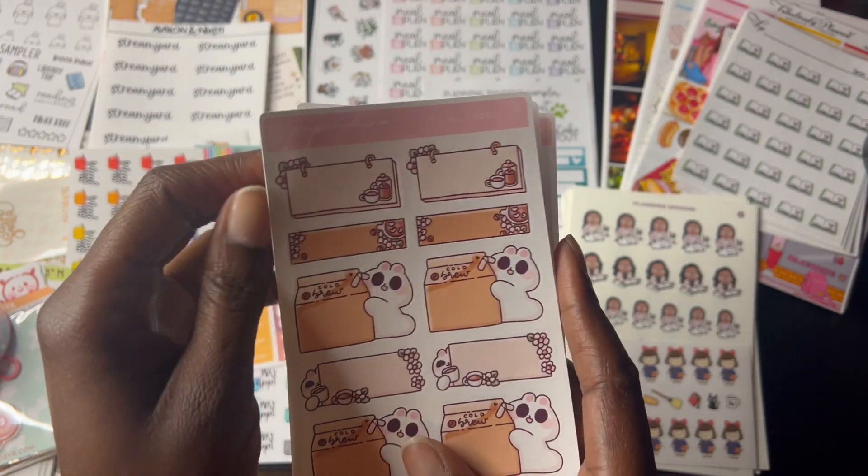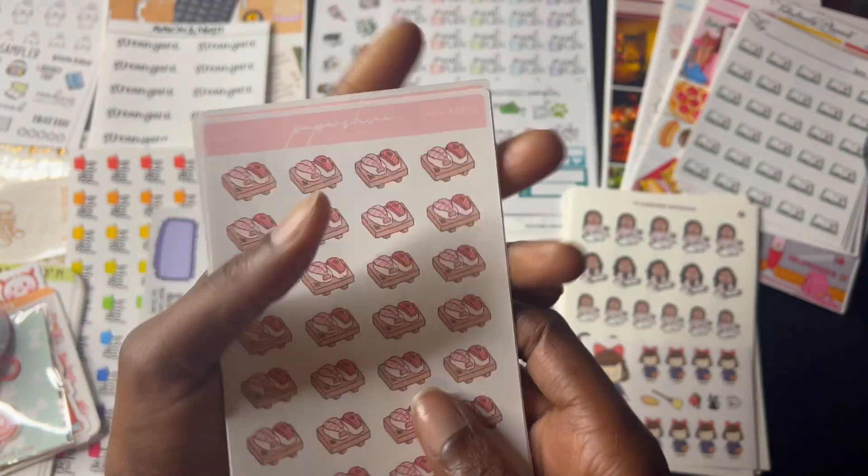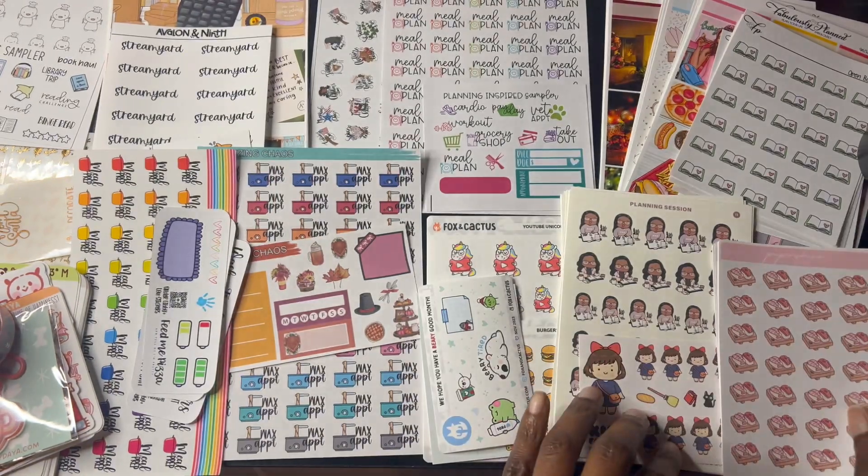And these are the freebies I got from Paper Shire — so these are all orders right here. And that's it for Paper Shire.